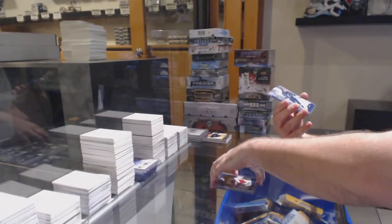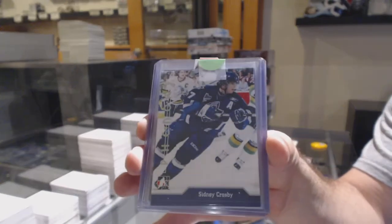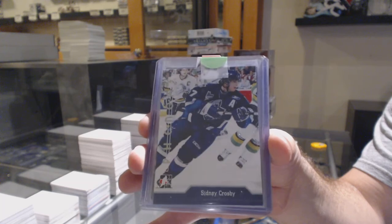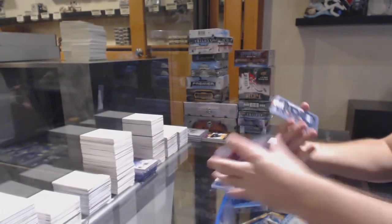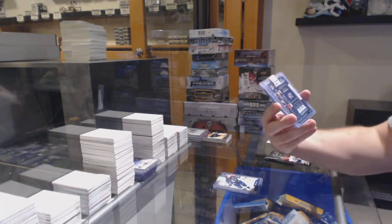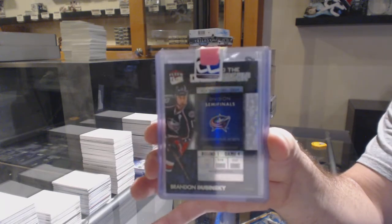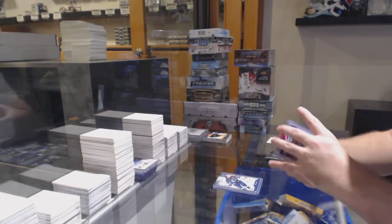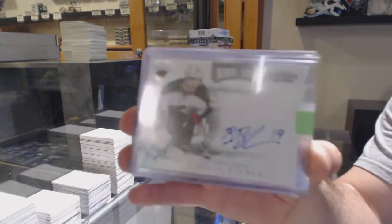For the Penguins, Phenomenons of Sidney Crosby. Road to the Championship of Dubinsky for the Blue Jackets. For the Minnesota Wild, NHL Inc. of Brett Balmer.